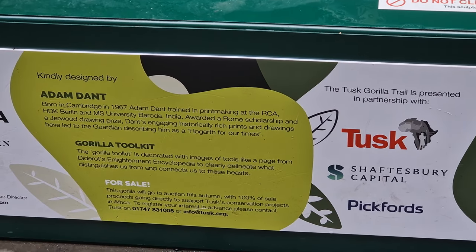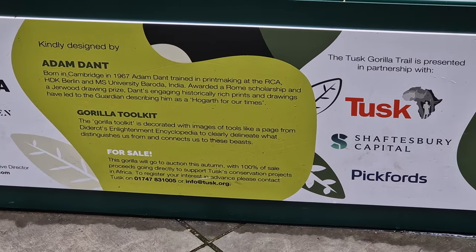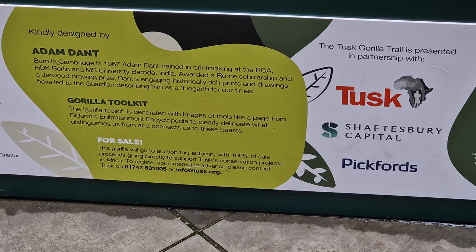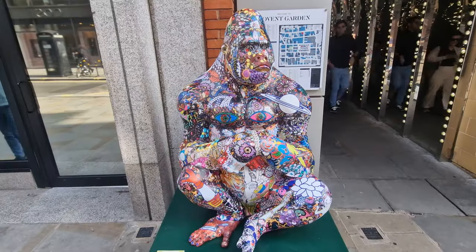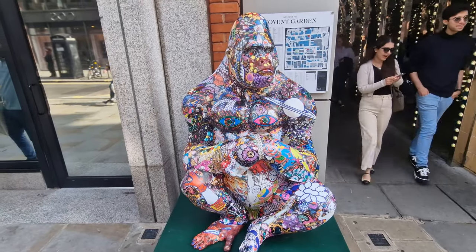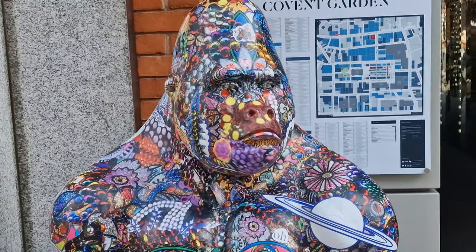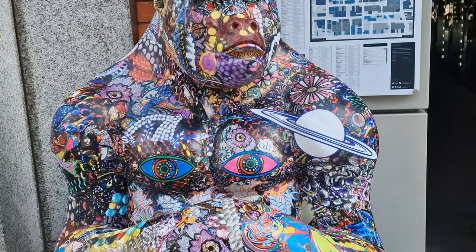It's been fantastic this year because not only have you got the Gorilla Trail here at Covent Garden, you also have the Art Trail which is over in the City of London and still going. We've done a video on that. We also had the Morph Trail. So there've been some great things to do — trails around London to get people out and about walking around, discovering London and seeing different bits of it whilst tracking down the different statues.